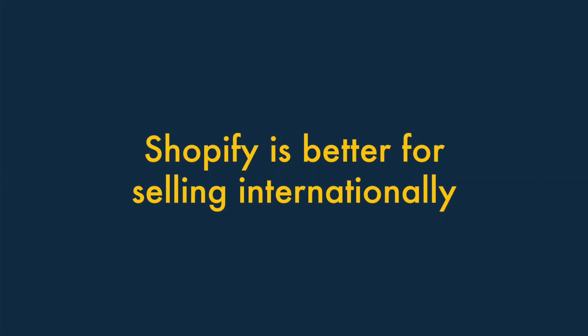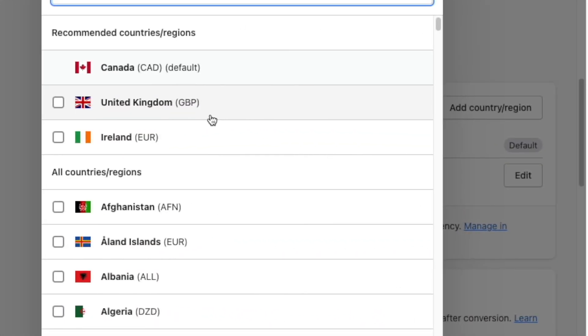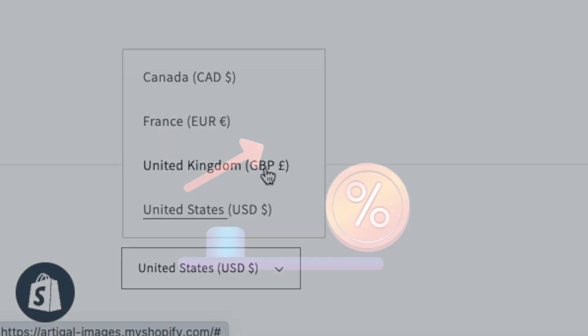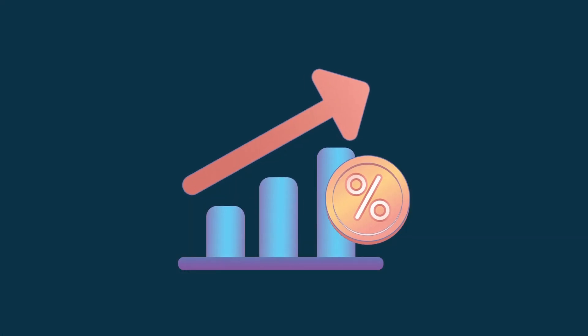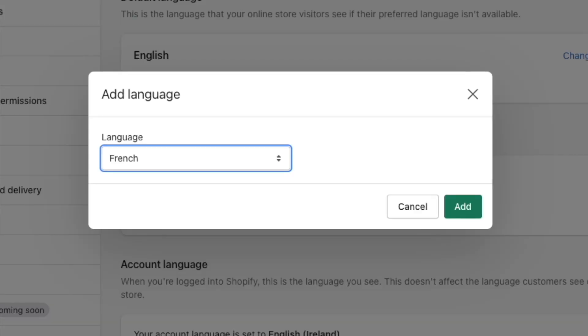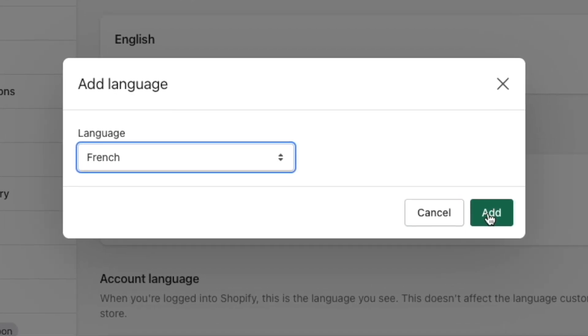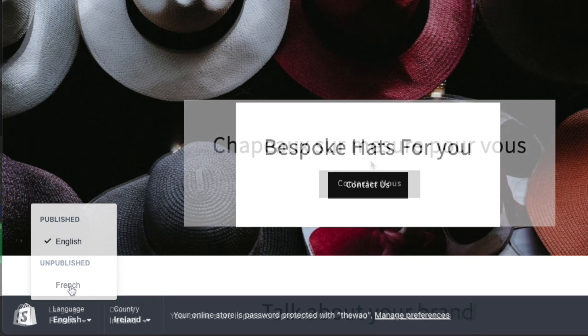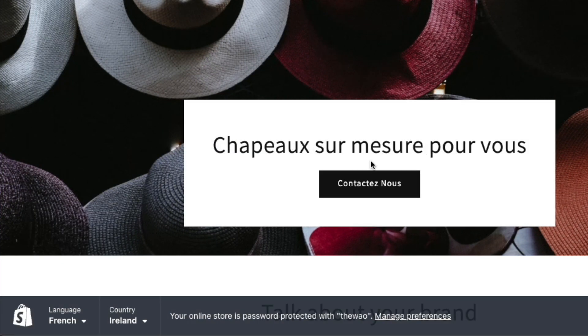Two: Shopify is better for selling internationally. Unlike Squarespace, Shopify lets you sell in multiple currencies, which means that your store's visitors can see product prices in their own currency — something that can lead to significantly more conversions. And, thanks to its sophisticated built-in multilingual features, Shopify makes it much easier than Squarespace to create different language versions of your store.